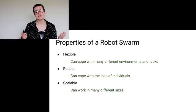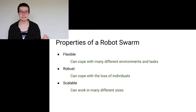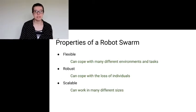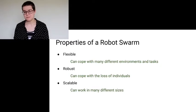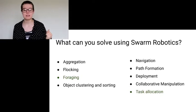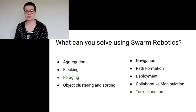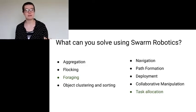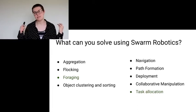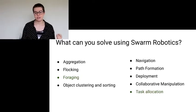And finally, you need your robot swarm to be scalable — meaning it can work at many different sizes. I've even heard arguments that a swarm of four robots is a proper swarm, as long as you could in theory add more robots to it. Now, what can you do with swarm robotics? There are several different tasks. A paper that I'll link to at the end defines nine, although I will talk about one task not properly described in that paper. This paper defines the following tasks: aggregation, flocking, foraging, object clustering and sorting, navigation, path formation, deployment, collaborative manipulation, and task allocation.